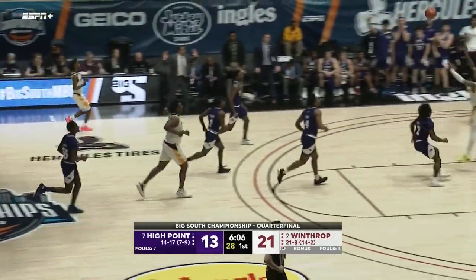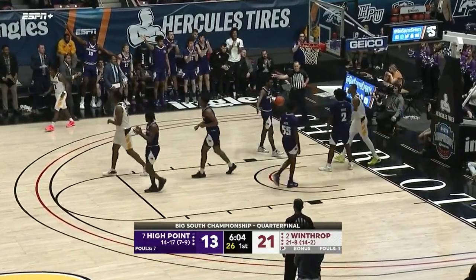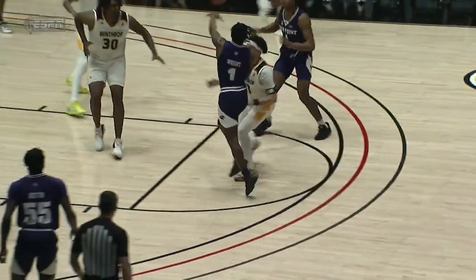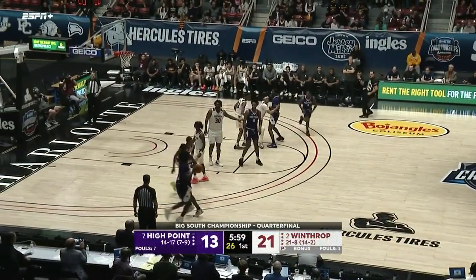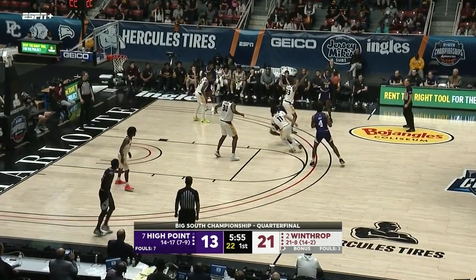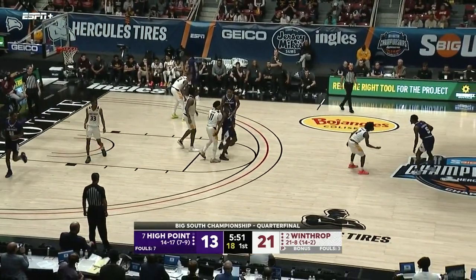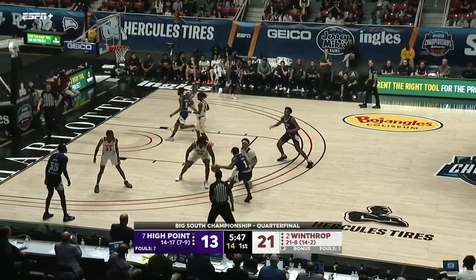Jayden House trying to keep High Point alive — it's 21 to 13. Long pass the other way — and this is going to go back to High Point. There's the three that High Point needed to get themselves back in it. House comes up for the shake pass, knocking down that three, and he's going to have to do that as well as John Michael Wright and Zach Austin, continuing to spread this defense out so they can get straight line drives and get into the paint.